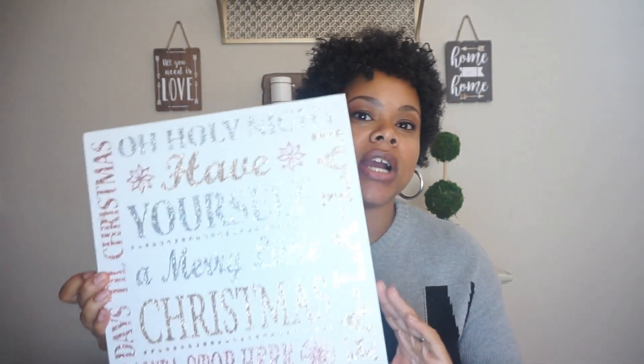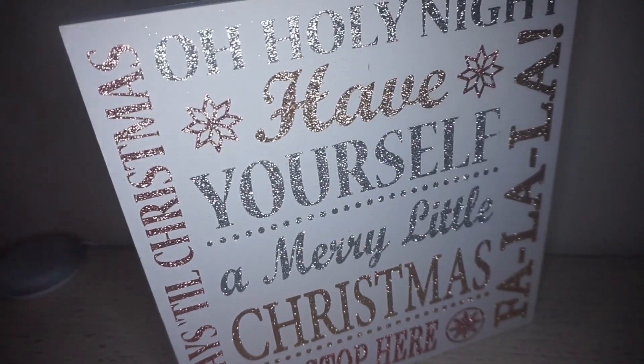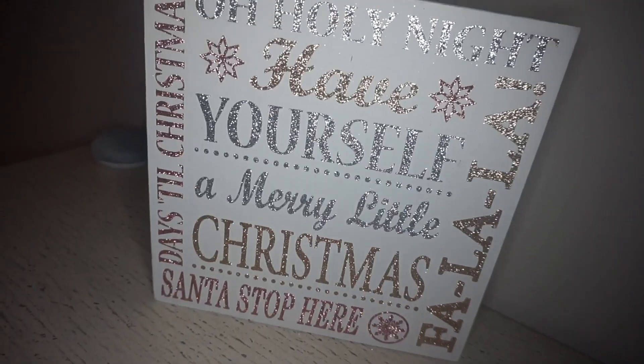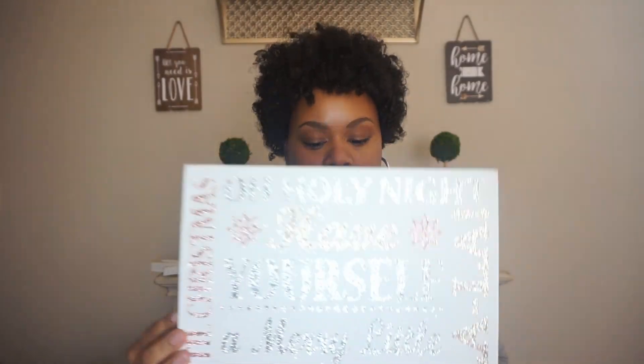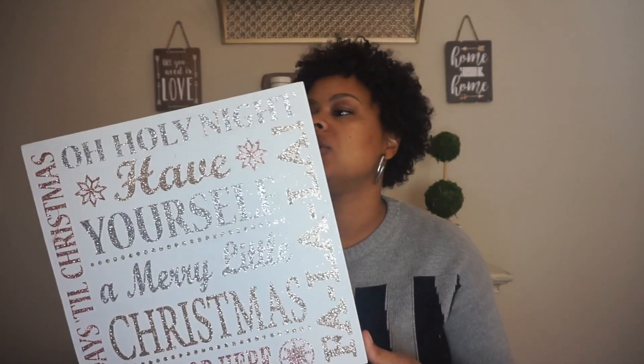I have a bonus item — it's not from the Target dollar spot but I had to show it to you. I absolutely love it. I got it from Michael's — it's a big block sign and it says 'Oh Holy Night,' 'Have Yourself a Merry Little Christmas,' 'Santa Stop Here,' 'Days Till Christmas,' and 'Fa La La La' — all the quintessential holiday quotes. It was actually 80% off, so it came down from $20 to $5. I thought it'd be really cute on a table or next to a ledge.